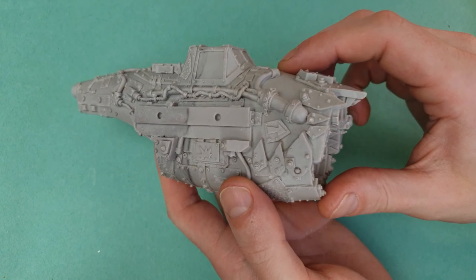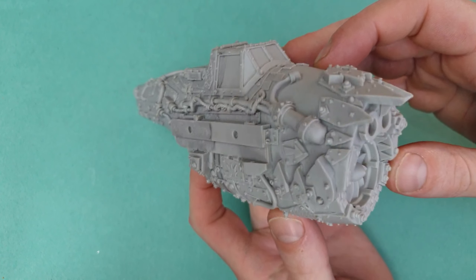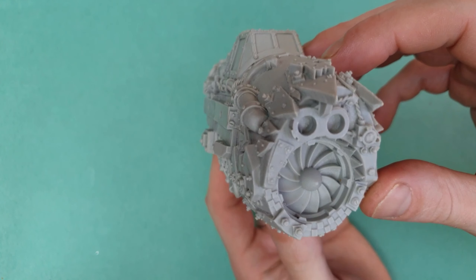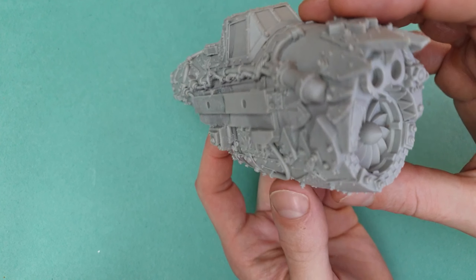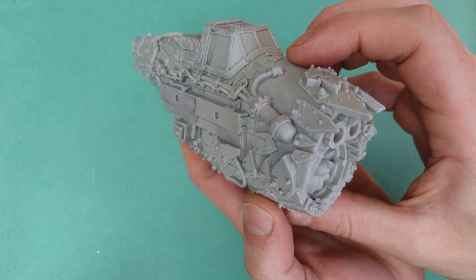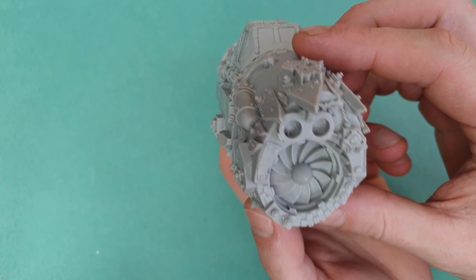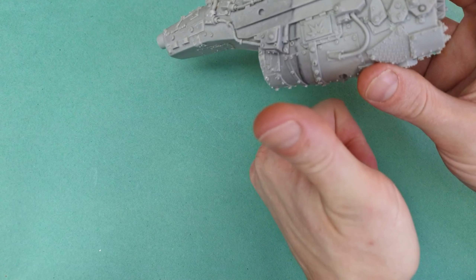Right, so the Orc Jet Fighter from Cromlec — what a beast. The body is very engine-front focused. You've got this massive air intake, and imagine the noise it would be making. I love that sort of style for Orc, so it gets a massive thumbs up from me.